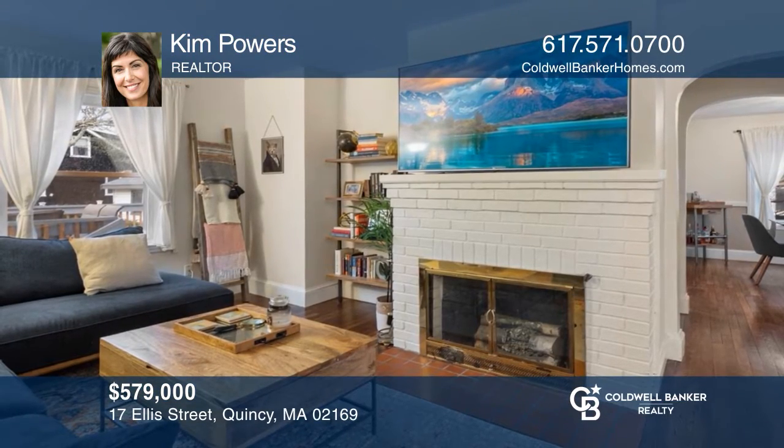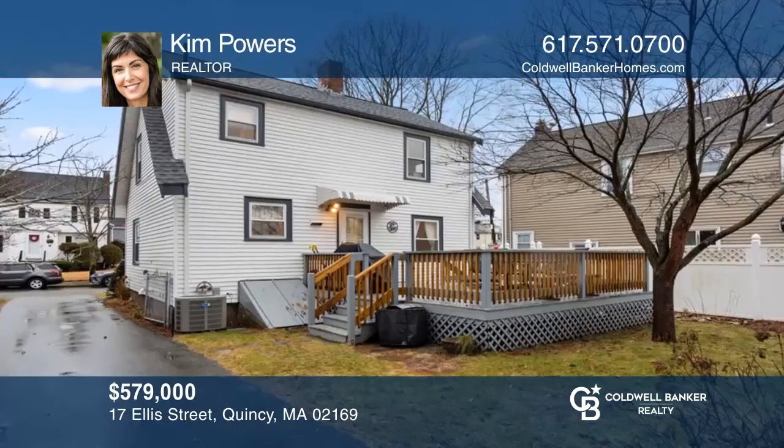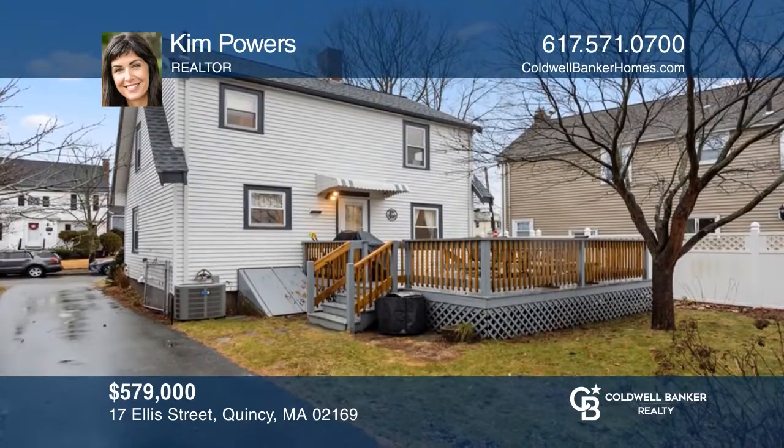This spacious and updated colonial with three levels of living space and attached garage is pending after multiple offers. See similar homes with Kim Powers.